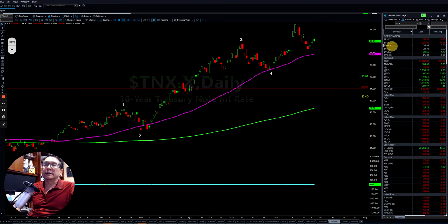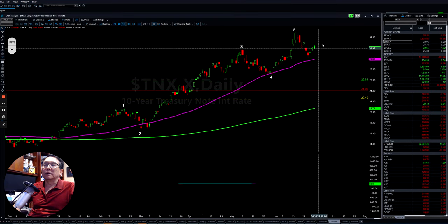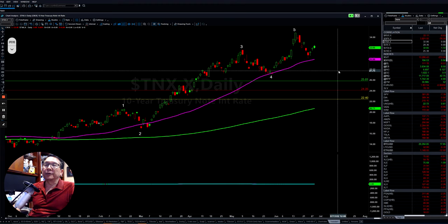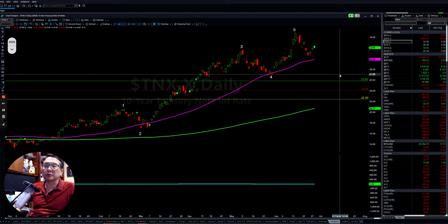If you look at interest rates, they also tried to push up. They came back down, put it back up — it's a little choppy, but they have some strong resistance here. As long as they don't pass 34 here, they can still roll over there, because it looks like the whole momentum is already done right there. That will help the market as well.